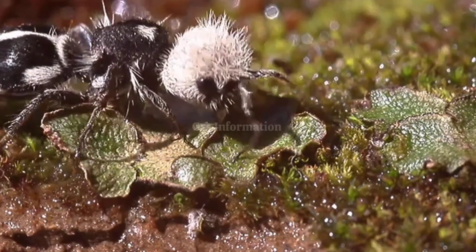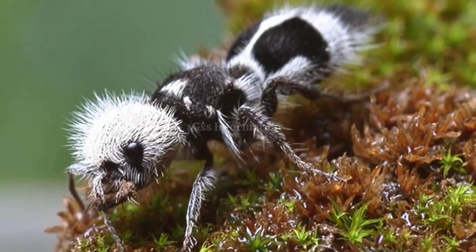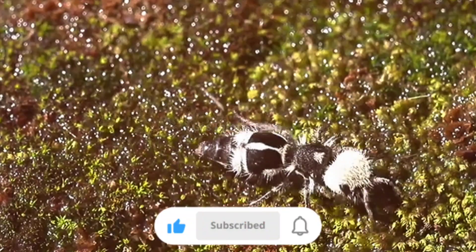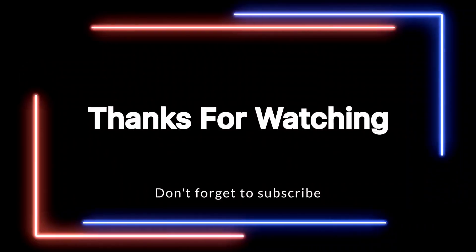From their dazzling ultra-black markings to their role as nature's warning signs, velvet ants are a testament to the incredible diversity and ingenuity of life on Earth. If you found this fascinating, don't forget to like, share, and subscribe for more insights into the marvels of the natural world. Thank you for watching.